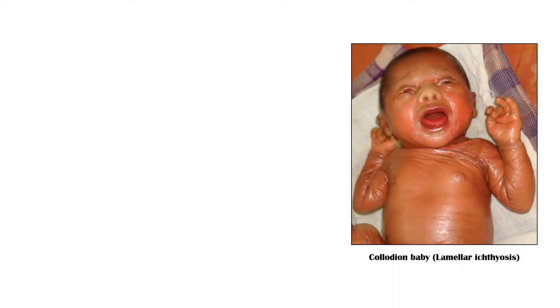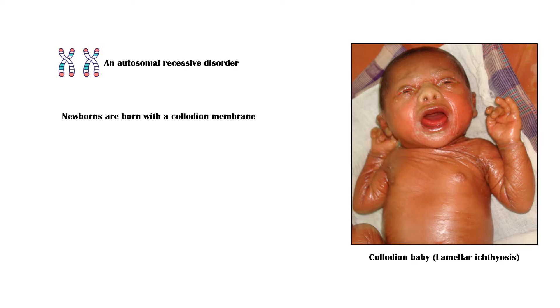Collodion baby, also known as lamellar ichthyosis, is an autosomal recessive disorder where newborns are born with a collodion membrane enclosing the whole body, as you can see in this picture.